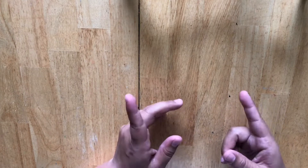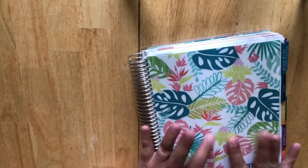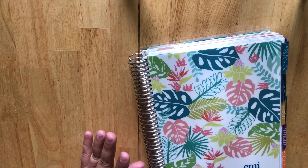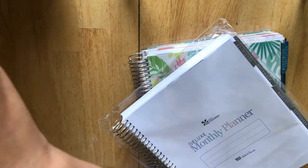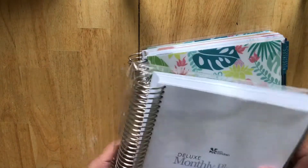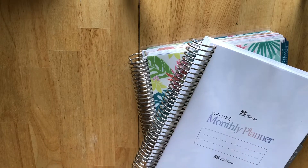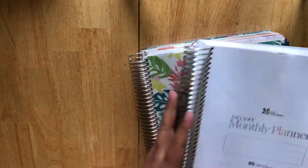I just filmed my flip through of my 2018-2019 Erin Condren Life Planner. But today I wanted to share a quick setup of my new deluxe monthly planner. A few weeks ago I purchased a monthly deluxe planner for budgeting, but there was a slight flaw in the planner. I let the team at Erin Condren know what happened and I didn't realize that they were going to send me the whole insides of a planner. But they did send me this beautiful beautiful guts of this planner.